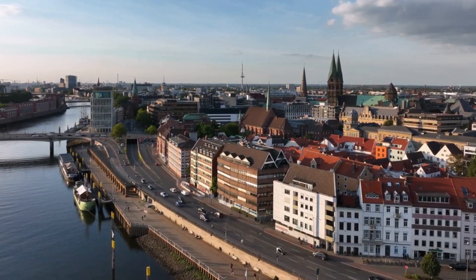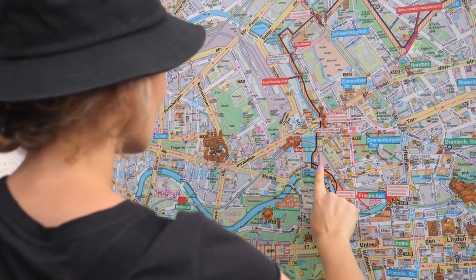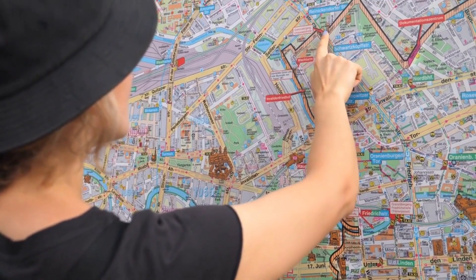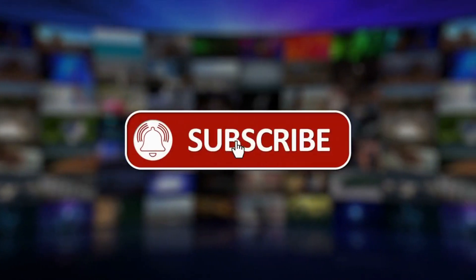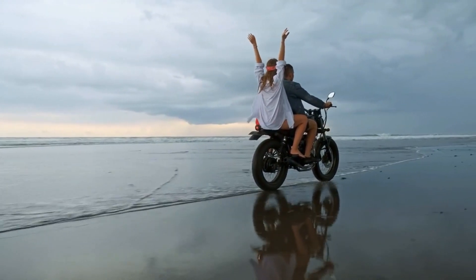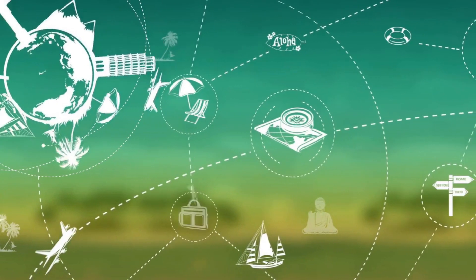Thank you for joining us on this virtual tour of Bremen, Germany. We hope you enjoyed exploring the top 10 must-visit tourist attractions that this charming city has to offer in 2023. Don't forget to hit that subscribe button and turn on notifications to stay up to date with our latest travel videos. We look forward to seeing you on our next adventure, and sharing more unforgettable experiences with you. Until then, safe travels and happy exploring.